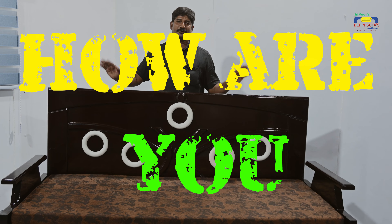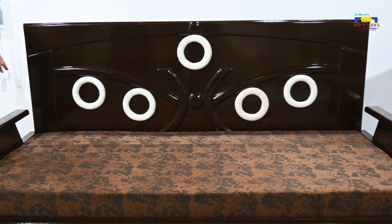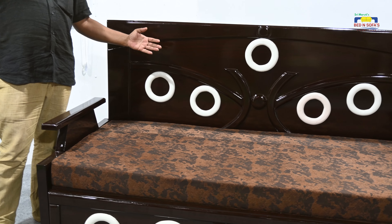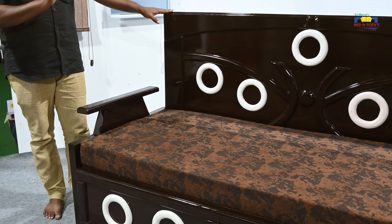Hello viewers! How are you? In this first video, I will show you a sofa set — a western sofa set. I will show you a backrest and fiber sofa set. I will also show you a sofa in court style.